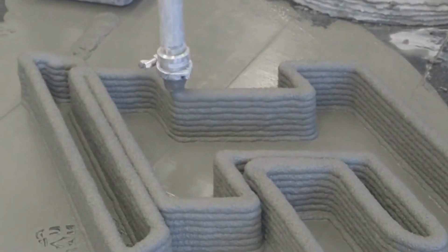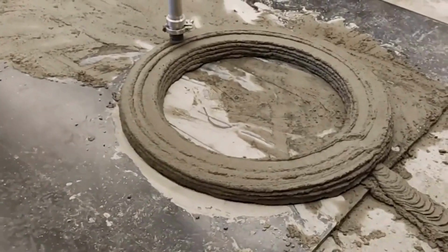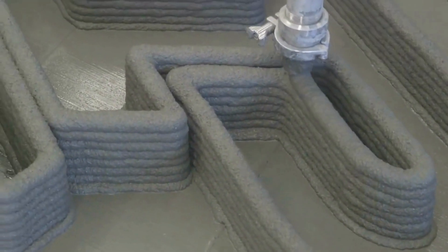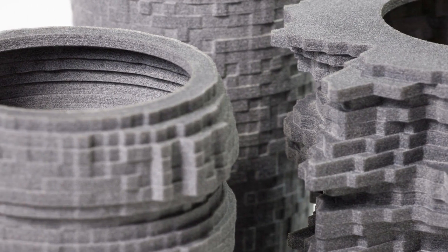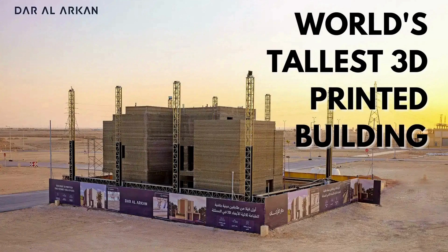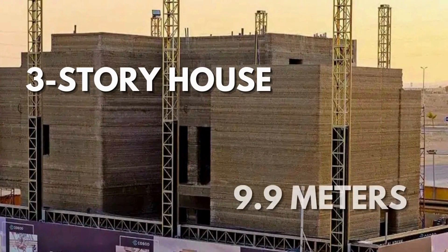Concrete 3D printing uses extremely large-scale 3D printers, often measuring several meters in height and length, to extrude concrete from a nozzle. Almost all 3D printers, regardless of their configuration, constantly extrude a concrete material that resembles dough, which is then layered to form the necessary building component. This technology is in use today for homes, architectural features, and various construction projects. In November 2022, in Riyadh, Saudi Arabia, the world's tallest on-site 3D printed building was completed — a three-story, 345 square meter house with a total height of 9.9 meters.